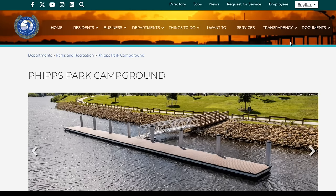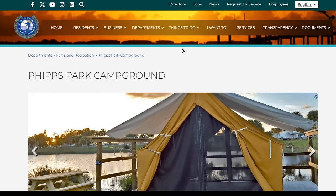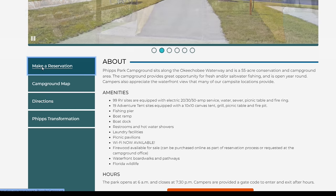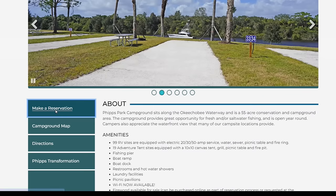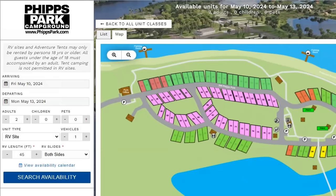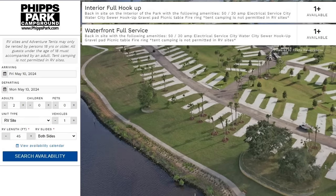For reservations, go to their website at martin.fl.us. You will see pictures and a place for the campground map, directions, the transformation this park has taken, and of course a button to make a reservation. Click on Make a Reservation — on the left-hand side they'll ask you for dates. For two adults, no children, zero pets, I want an RV site with one vehicle, 45 foot, and slides on both sides. Click on Search Availability — it tells me there's more than one waterfront site available and more than one interior site available.